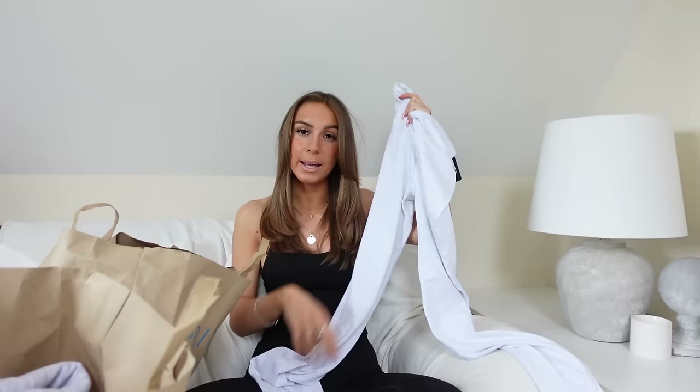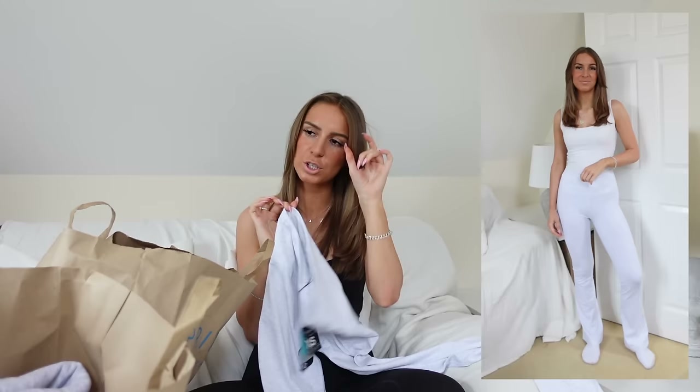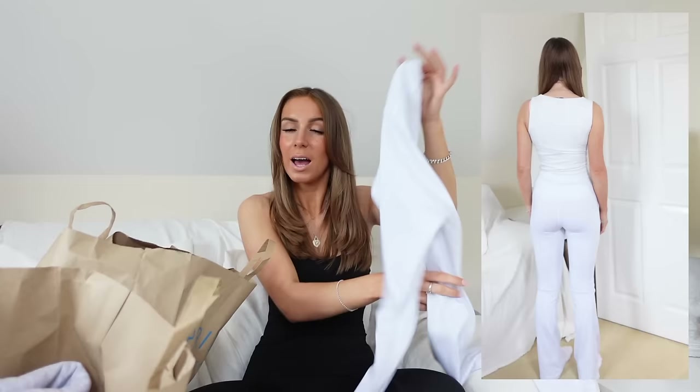I've seen a few people on TikTok say that they found these a little bit see-through, but I didn't think they were too bad — maybe it's just a case of making sure you're wearing the right colour underwear underneath them. All these activewear dupes, I'm absolutely obsessed with them.